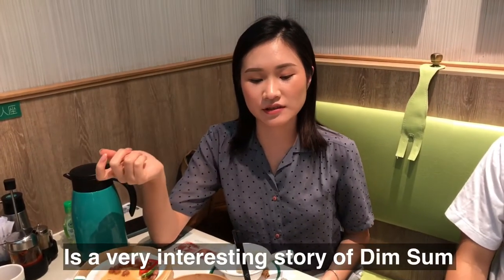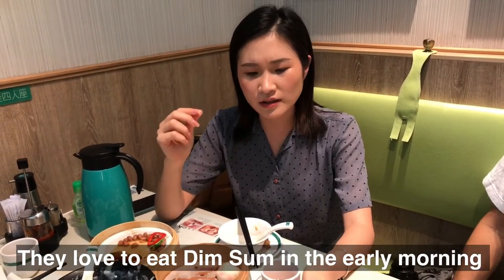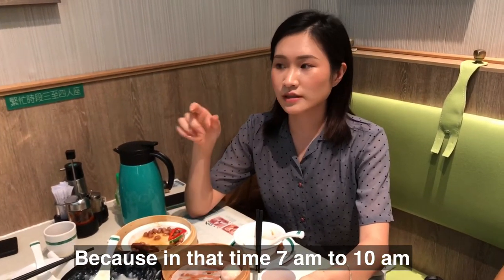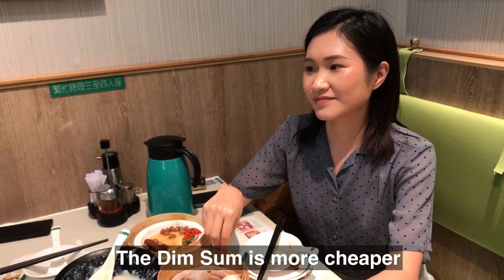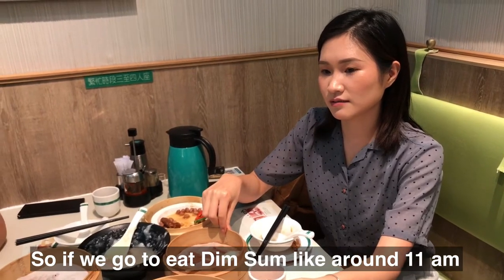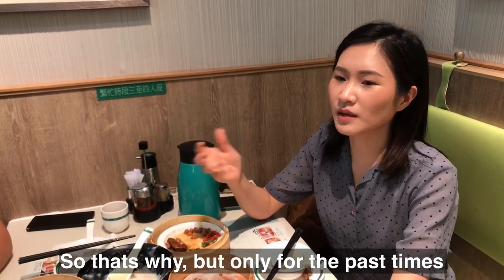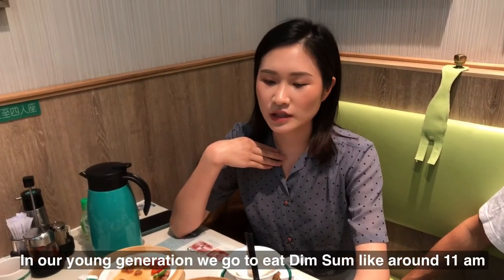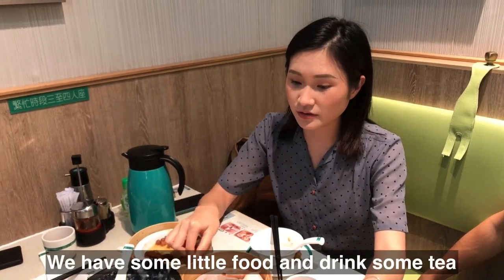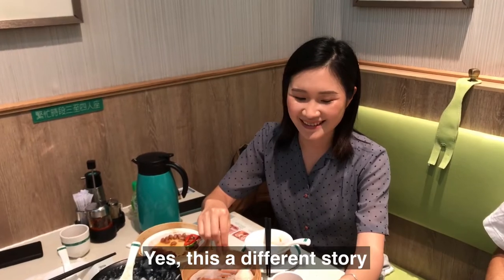It's a very interesting story. For the older generation, they love to have dim sum very early in the morning, like around 6 or 7am, because at that time dim sum is cheaper. They have different prices for different time slots — if you go around 11am or the lunch hour, it will be more expensive. But that only happened in the past. The younger generation will go around 11am, have a little food, and treat it as lunch as well.